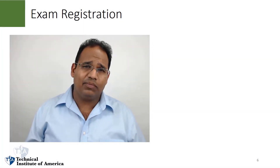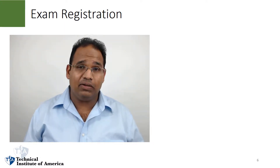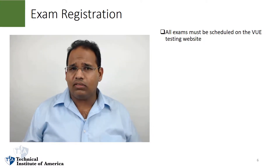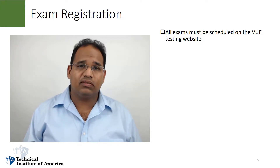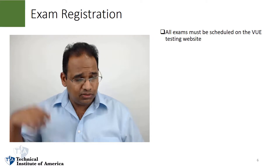Let's talk about exam registration, and one of the most important tips I'm going to give you about the exam is to register early. All candidates taking a CISSP exam must be scheduled through Pearson VUE. Pearson VUE is a testing center — a testing administrator that administers this exam throughout the world.